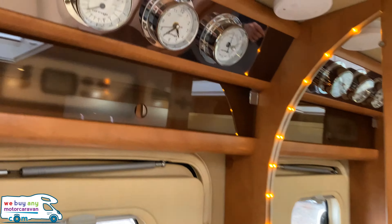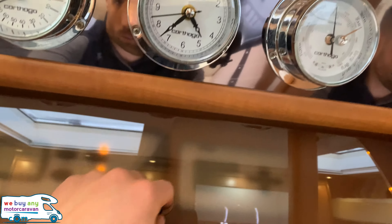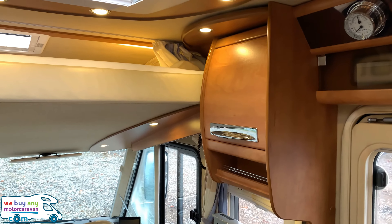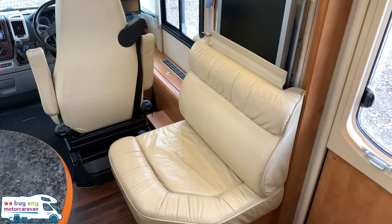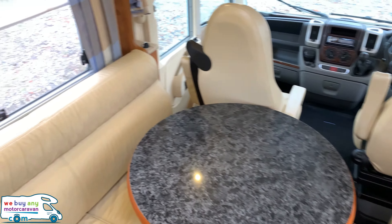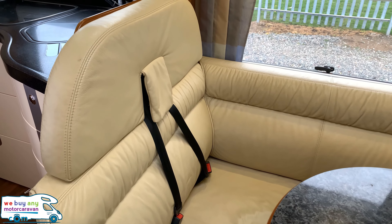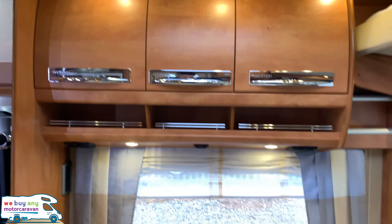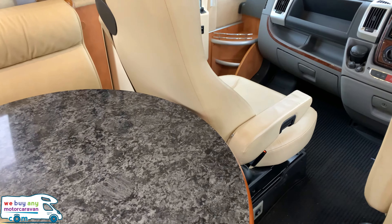Starting above the door itself, we have those beautiful Carthago three dials with silver surrounds. There are Aldi wet heating system controls alongside the Carthago controls. The lounge is a half-dinette setup with a cupboard above the single side-facing bench seat. It also has a pop-up TV. On the opposite side of the lounge — as you've likely noticed — everything is in cream leather, which really sets it off. There are two forward-facing seats with belts, making it a four-berth, four-belted motorhome, with three cupboards above and a nice round table.